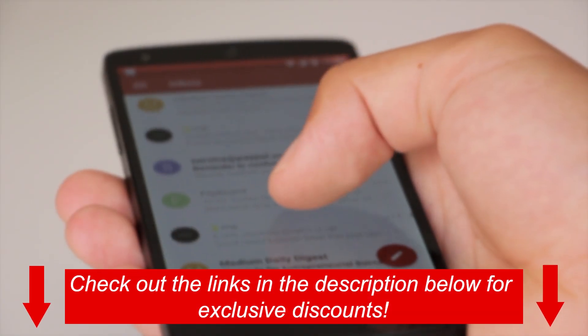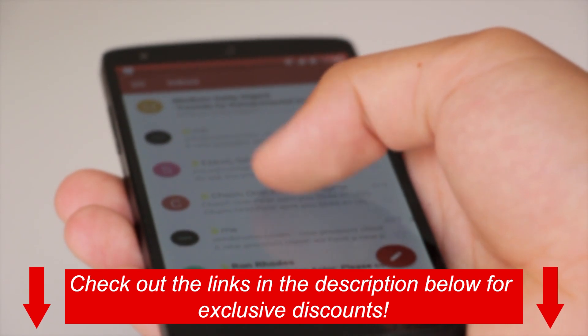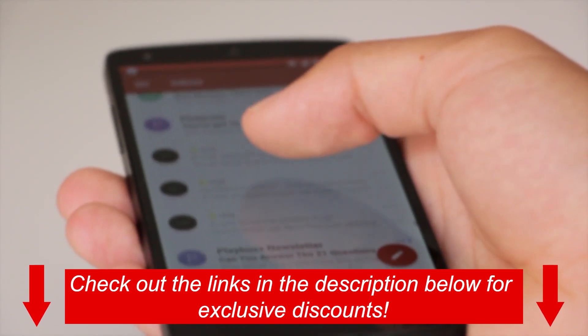If you're an Android user and you want to try ExpressVPN on your device, check out the links in the description below for exclusive discounts.